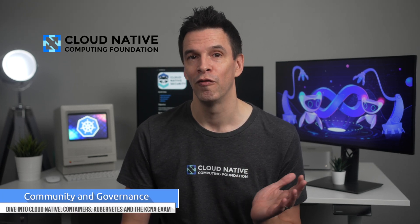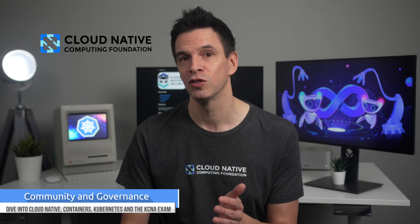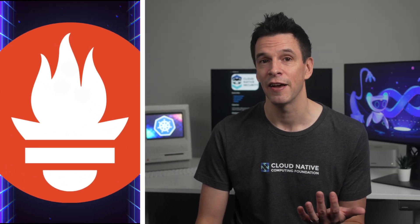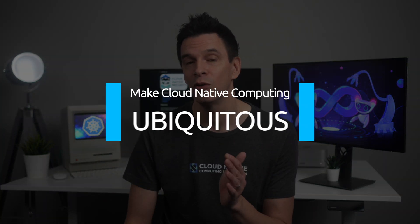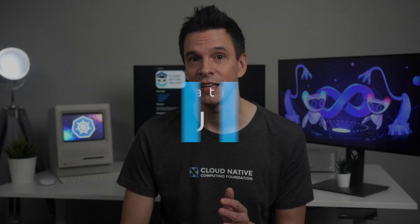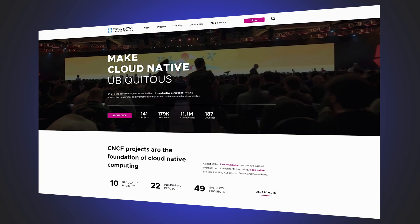The CNCF is the cloud-native, vendor-neutral hub for cloud computing and is responsible for hosting, support, oversight and direction of cloud-native projects. The most well-known being Kubernetes, but also including the likes of Envoy and Prometheus. The CNCF's mission is to make cloud-native computing ubiquitous.